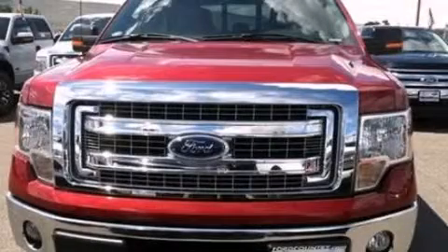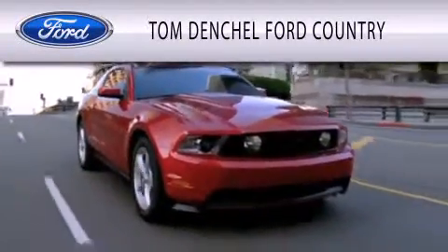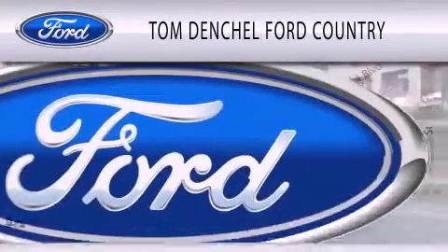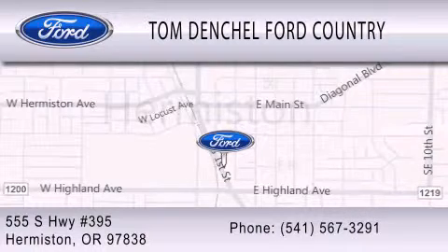We invite you to contact us today to learn more about this vehicle. Tom Dentschel Ford Country is dedicated to doing everything possible to ensure that the experience you have selecting your vehicle is as pleasant as possible. We're located at 555 South Highway 395 in Hermiston.